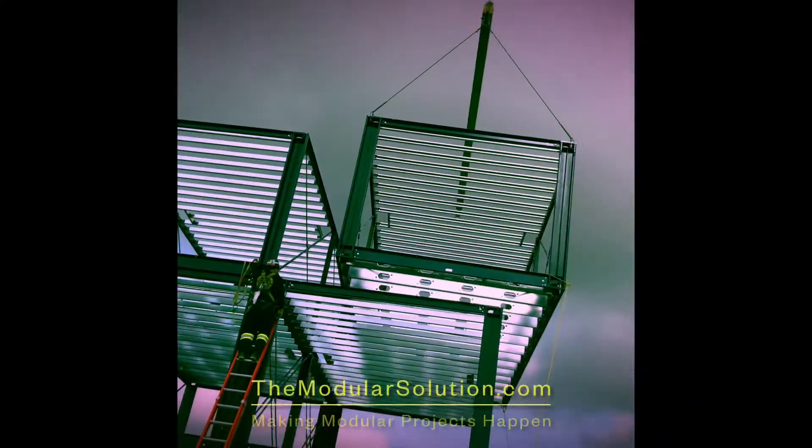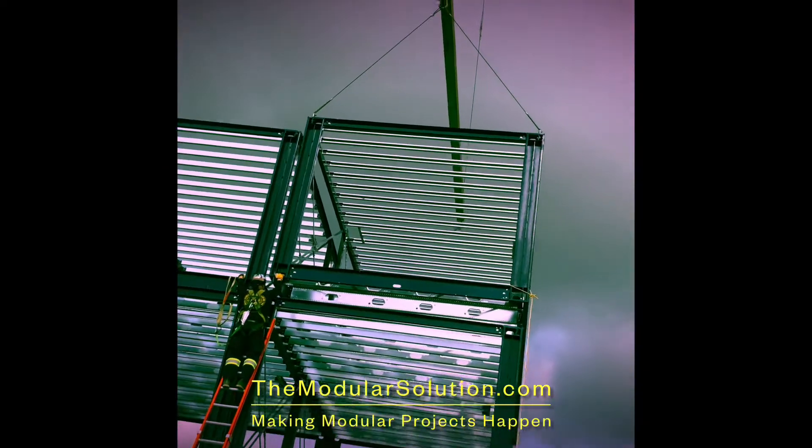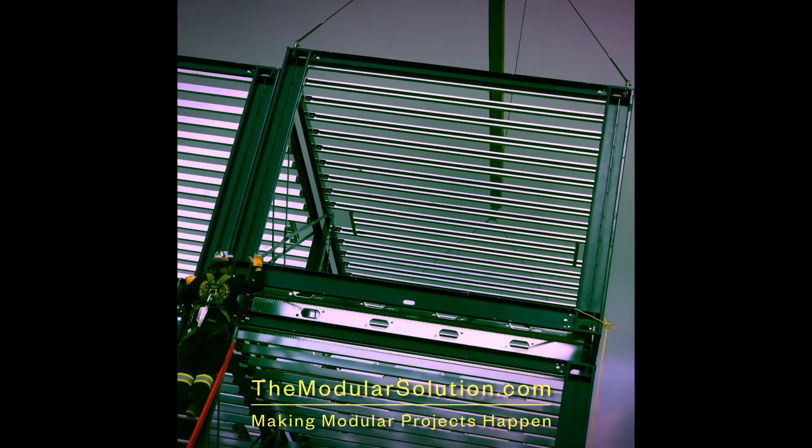I am genuinely excited about the possibilities: reduced build cycle time, accelerated crane-in time, less time on site, simpler inter-module connections. All this provides for reduced site costs, further reduction in project schedule, and most importantly, Metalock means happier clients.